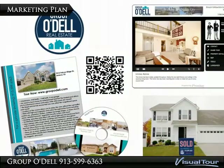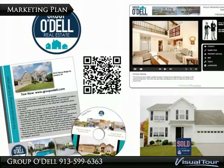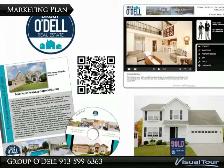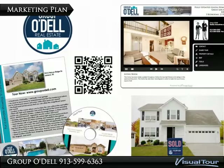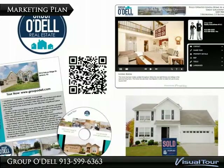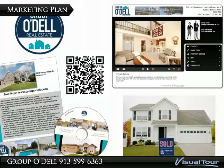If you'd like more information about our proven marketing plan or if you'd like to be connected with one of Kansas City's top buyer's agents, call us today at 913-599-6363 or email us at service@groupodell.com.